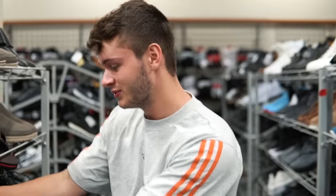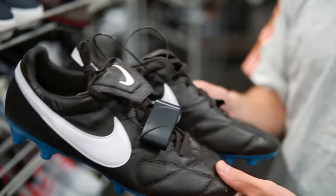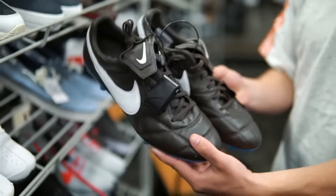A bit of deja vu here — we've got the Nike Premier again. This time it is a size 10.5, much more desirable, and only $19.99. That is a $120 pair of kicks and a really nice one at that, so I'm pretty stoked. Let's keep going.